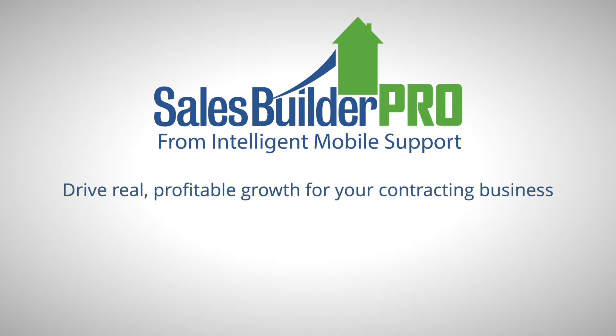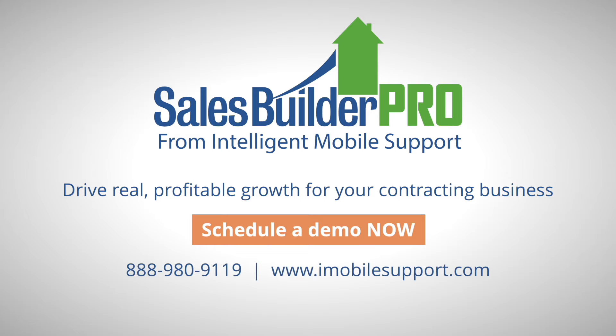It's easy, it's customized for HVAC, and it's proven. Schedule a demo to see it now.